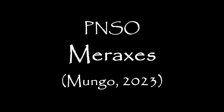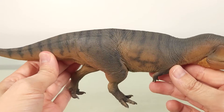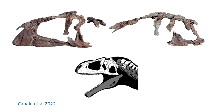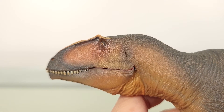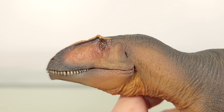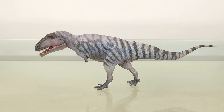The last PNSO offering we got was the Giganotosaurus, and in that review I touched on the discovery of Meraxes and how it would probably inform all future Giganotosaurus reconstructions. Lo and behold, who should we get this time but Meraxes himself, right on the heels of Lucas? Who'd have thunk it? Well, here it is. This is Mungo the Meraxes.